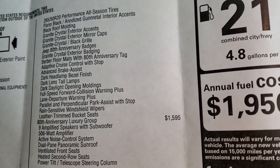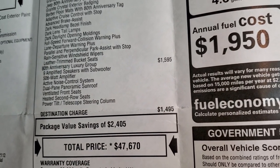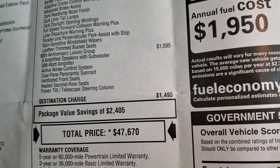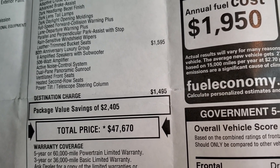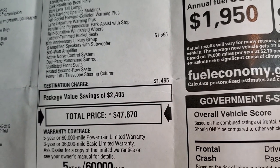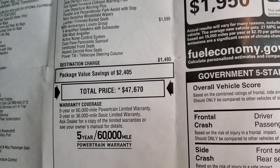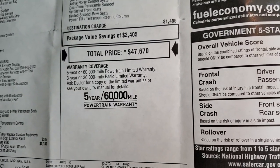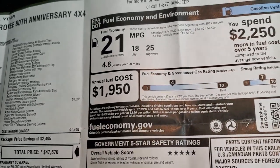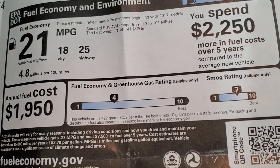Including the rain-sensitive wipers and leather-trimmed bucket seats. This one also has the 80th anniversary luxury group, which gives you the 9-amplified speakers with subwoofer, 506-watt amplifier, active noise control system, dual-pane panoramic sunroof, ventilated and heated seats, and the power tilt telescope steering column — a $1,595 option. Your total MSRP is $47,670. If you want to get your Summit price, there's a link to our website in the upper right-hand part of your screen where you can check out all the incentives and rebates on this particular Jeep.